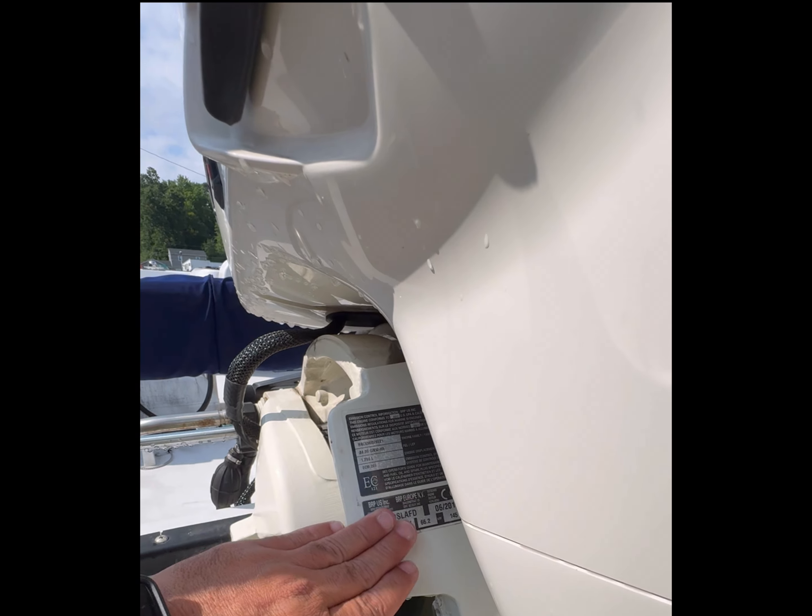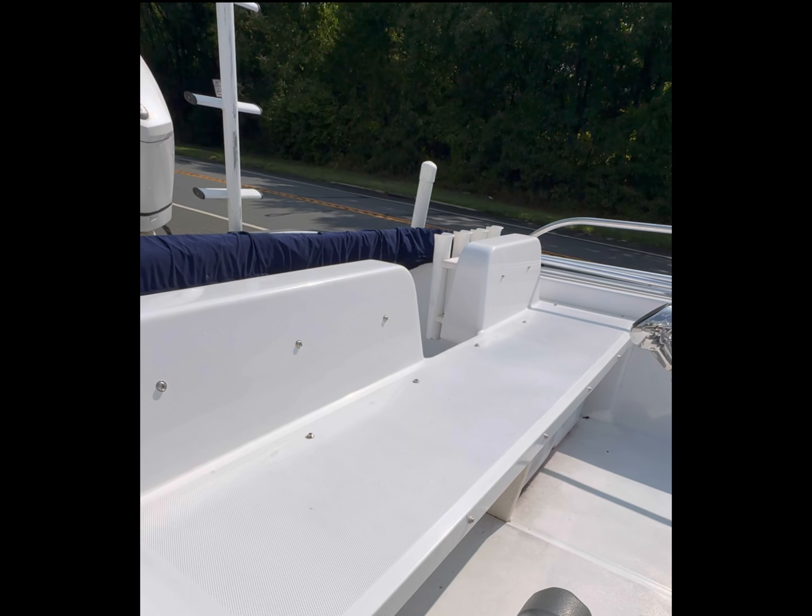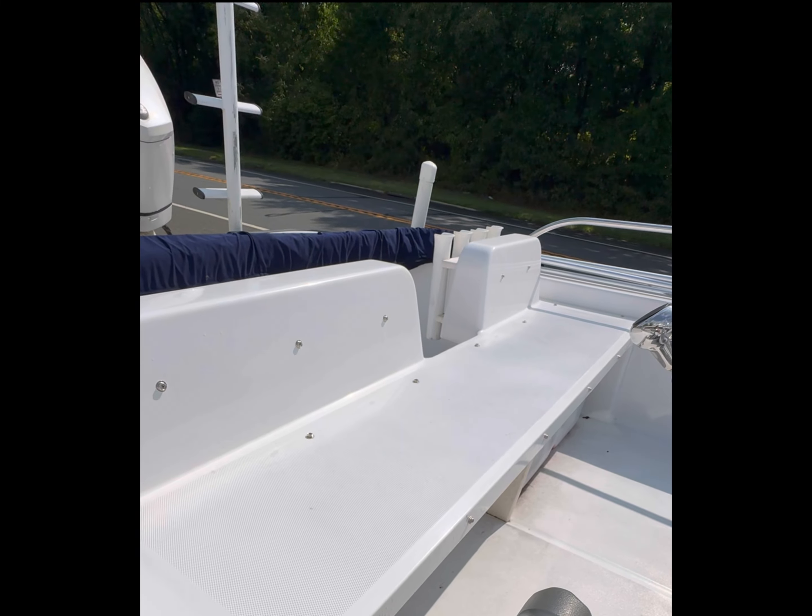We've got two cooler holders in the back, looks like a bilge pump with a float, good fuel and water separator, stainless steel rail, stainless steel cleats, four rod holders in the back. That's a decent sized gas tank — I'm going to say maybe 10 to 15 gallons. And dual battery setup down below.